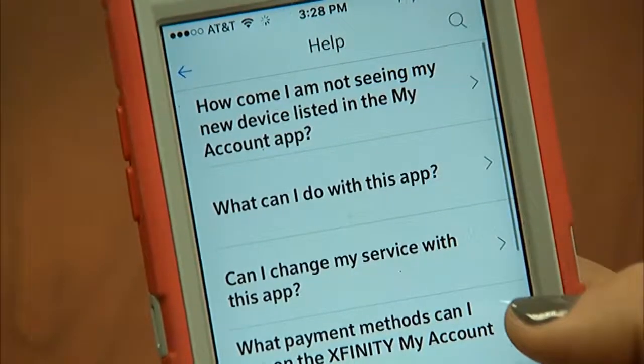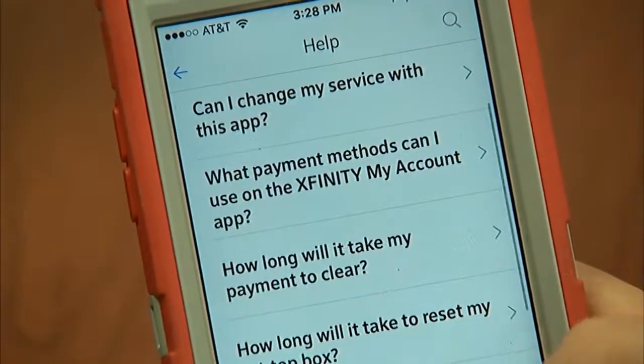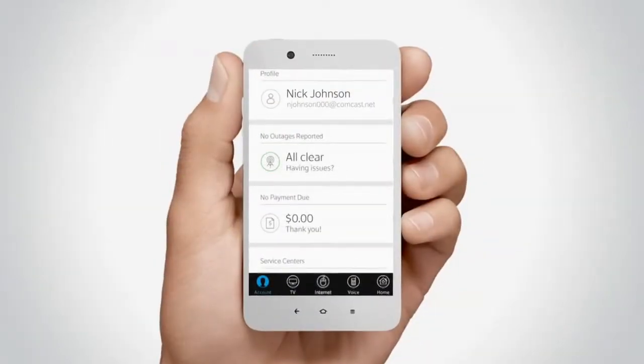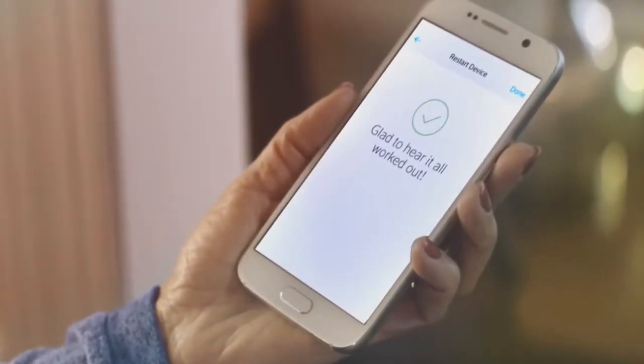In the past you would have to call in, possibly wait on hold, and go through that process with tech support. The self-service feature with the app makes a huge difference. You can view the connection status of your Xfinity equipment and fix an issue from the app right away without calling in.